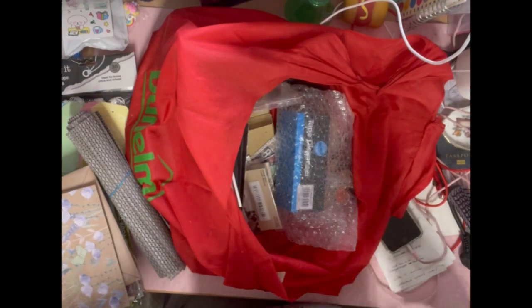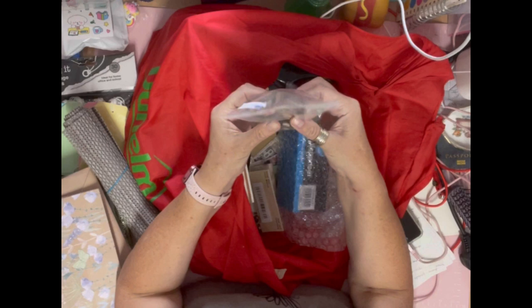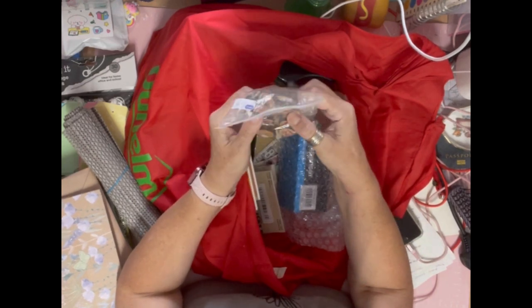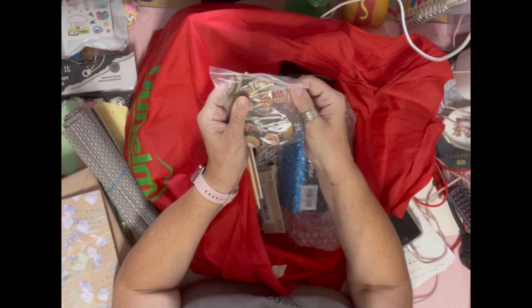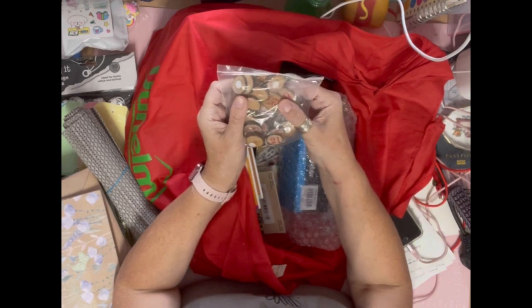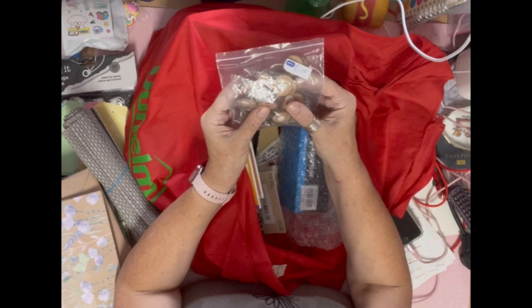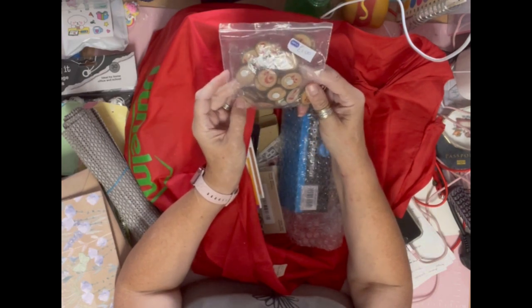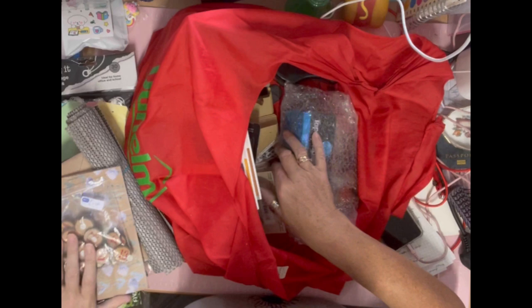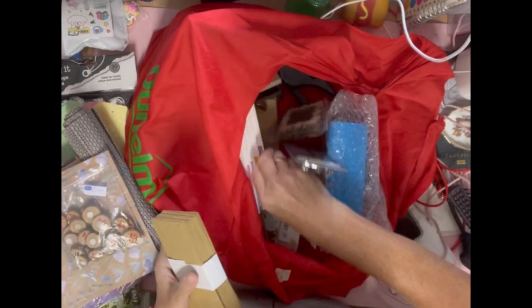Then I got these from the RSPCA shop in Woodhall Spa — they're little numbers on small wooden discs. I paid a pound for those and I thought they'd look good in my journals, really nice in a cluster.